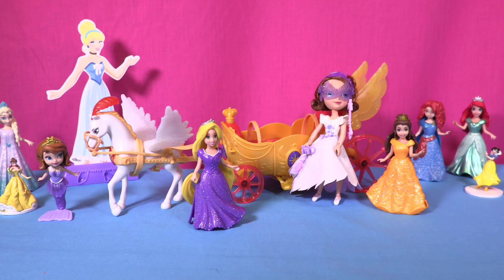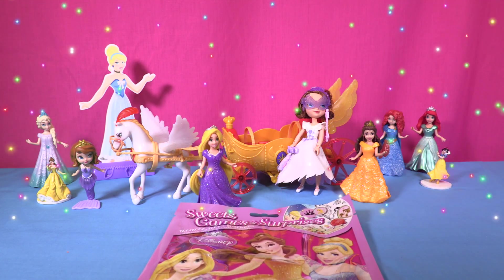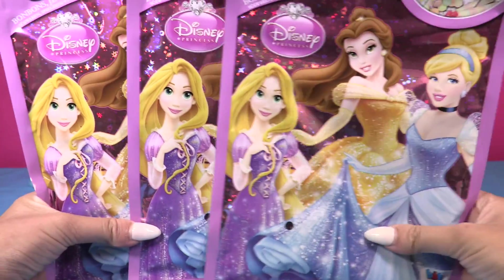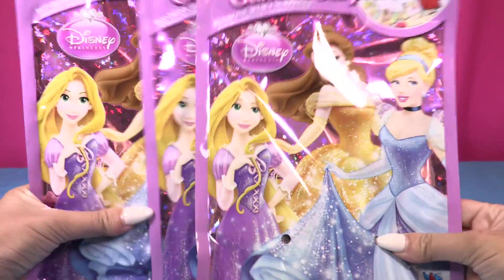Hey little wonders, how are you? Check that out — today we have, because I know how much you like it, not one, not two, but three Disney princess surprise bags! Yay yay yay, we have three bags full of surprises!